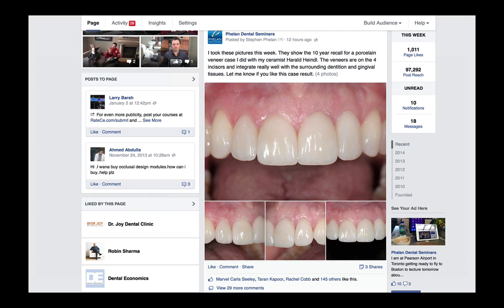We posted this to Facebook and had a really great response on the Phelan Dental Seminars Facebook page, as well as the Dr. Stephen Phelan Facebook page. We had lots of likes — about 140-something likes, 29 different comments, a lot of engagement. Three different shares where people were sharing it with their own page, saying things like 'this is what I really want' — sharing it with their friends. Typically the shares are frequently on my Dr. Stephen Phelan page by patients saying 'this is what I'd like to see for my mouth.'